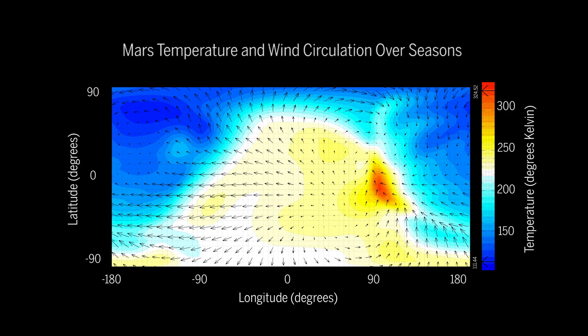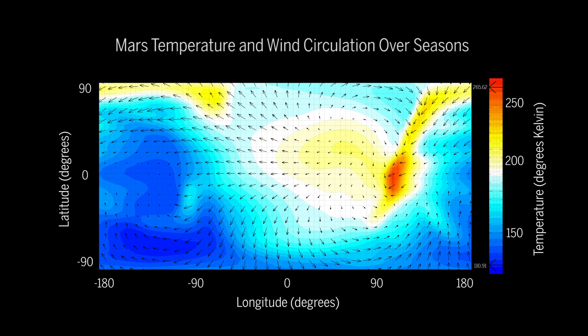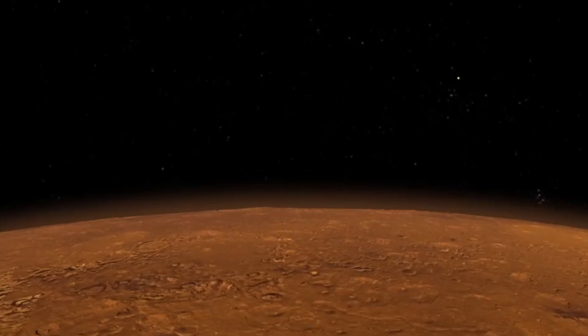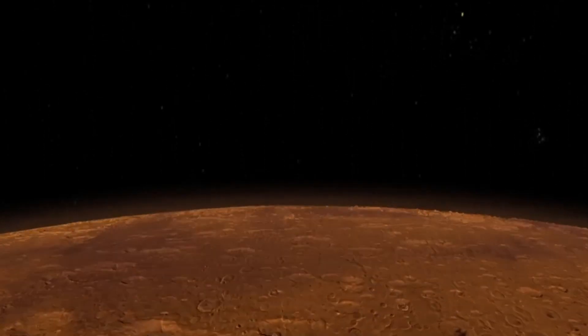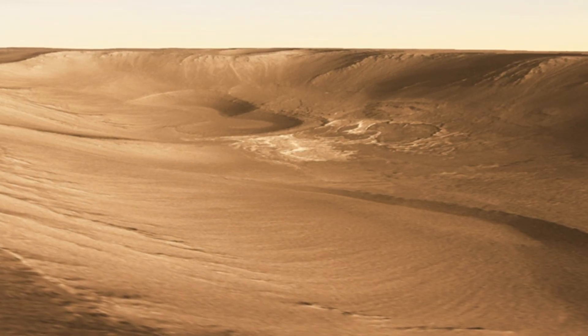The data showed that wind in Mars' thermosphere circulates in simpler ways than on Earth, in patterns that persist over multiple seasons. Giant atmospheric waves are generated by large variations in the height of Mars' surface far below.